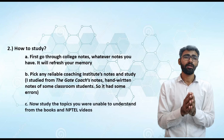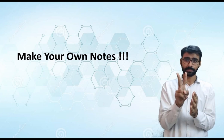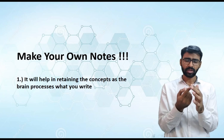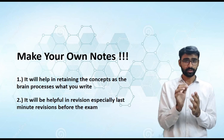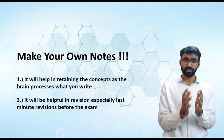Start reading that chapter from coaching notes — I picked Gate Coach's notes. Pick a good coaching institute's notes. Mine were handwritten classroom notes of some student, so there were mistakes, so use those notes carefully and at your own discretion. Now here comes the most important tip of this video: make your own notes. Whatever you are reading, make your own notes. It serves two purposes: first, while reading and writing, you process that information in your brain, helping you retain it in memory. Second, while revising at the end of your preparation, your own notes will be extremely helpful.